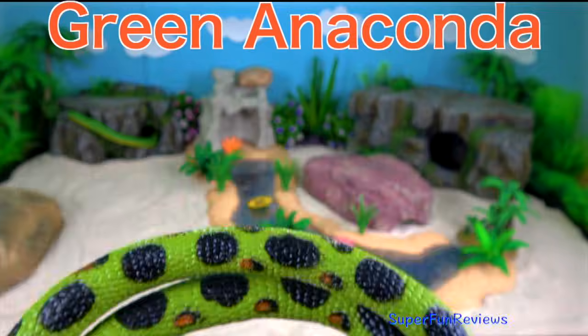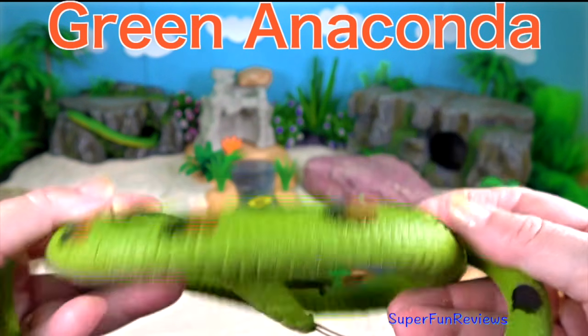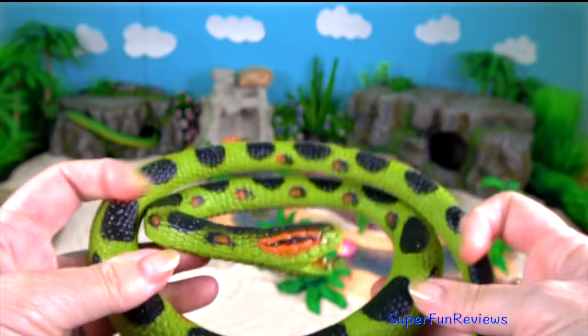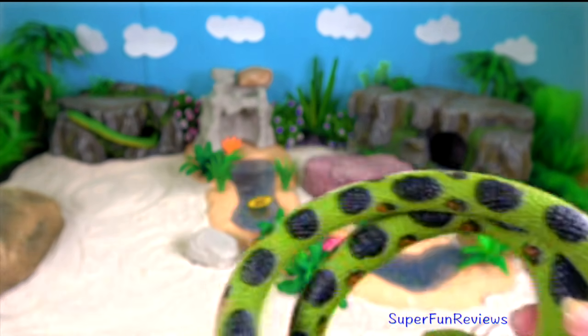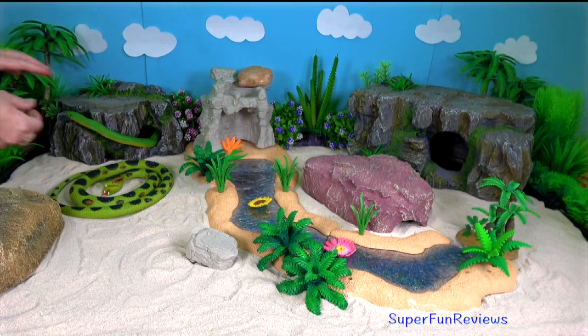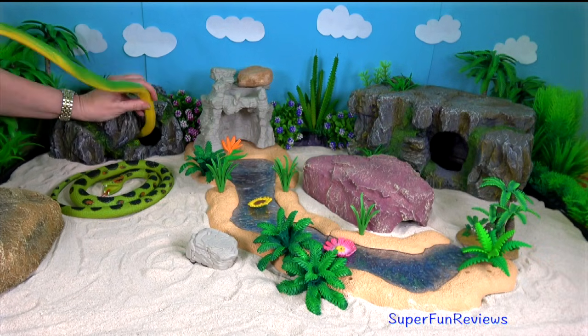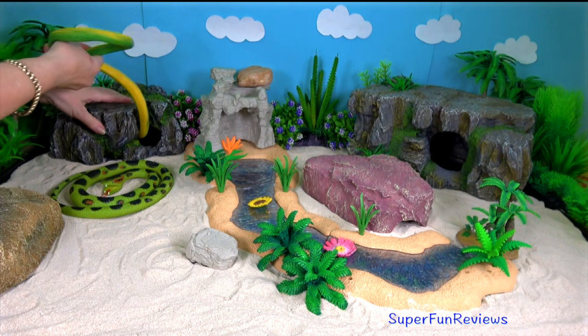Green anaconda. Adults are able to consume much larger animals, including deer, capybara, caimans and large birds. Females will sometimes cannibalise males, especially during breeding season.